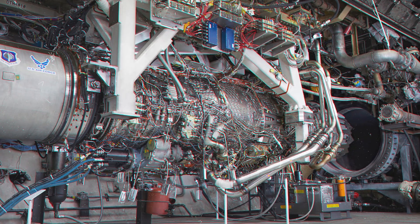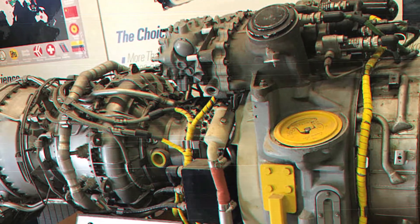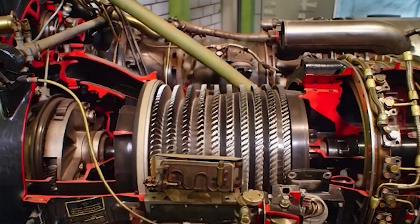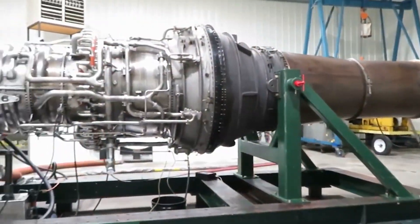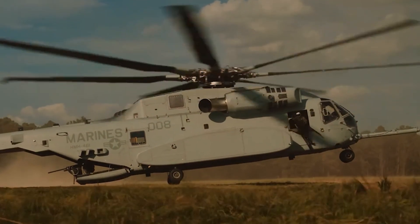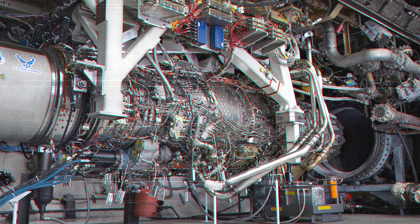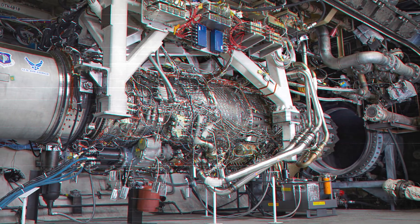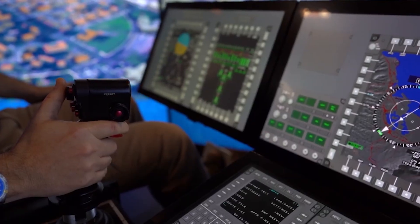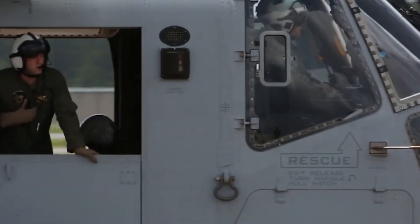General Electric's solution involved starting from scratch. Each T-408 engine produces 7,500 shaft horsepower — a 71% increase in raw power. The engineering brilliance: the T-408 accomplishes this while consuming 18% less fuel and featuring 63% fewer parts than the previous generation. Fewer parts mean easier maintenance; less fuel consumption means longer range; more power means carrying armored vehicles where helicopters previously couldn't go. The engine's architecture features a six-stage compressor section — five axial flow stages feeding into one centrifugal stage — and a five-stage turbine section split between two high-pressure and three low-pressure stages, extracting energy with brutal efficiency. Digital electronic controls monitor every parameter thousands of times per second, adjusting fuel flow and preventing dangerous operating conditions.